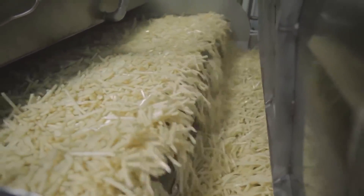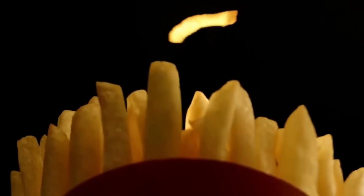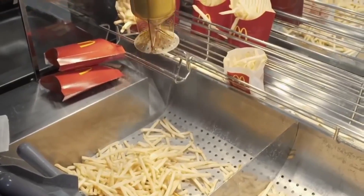Here's where the magic happens. The fries are treated with a natural sweetener that gives them that characteristic golden color we all love. Additionally, they are treated with sodium pyrophosphate to preserve their shine even during transportation. It's all part of the art of perfect fries.